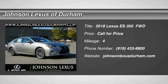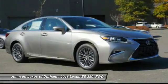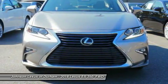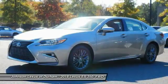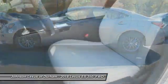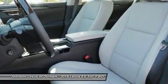Take a ride in the 2018 ES350. The Lexus ES350 is a sophisticated combination of distinctive styling, luxury, and smooth performance. A 3.5 liter V6 engine propels the ES from 0 to 60 miles per hour in 6.8 seconds.